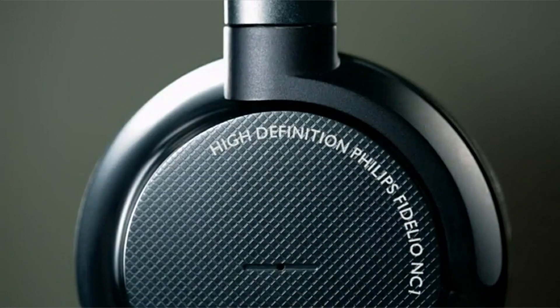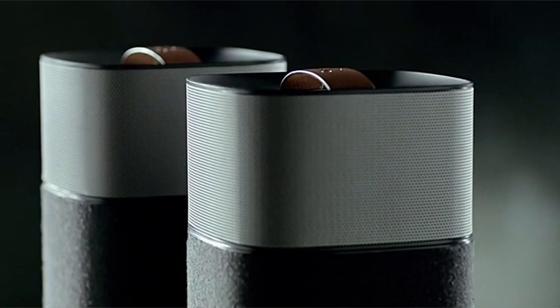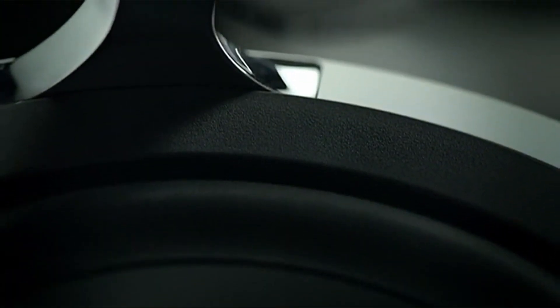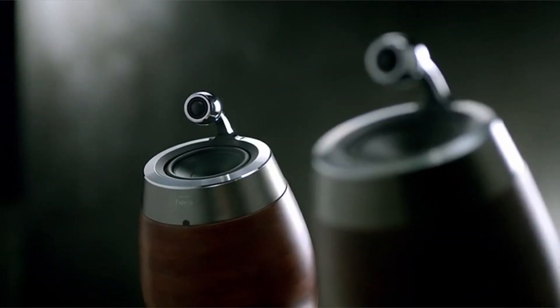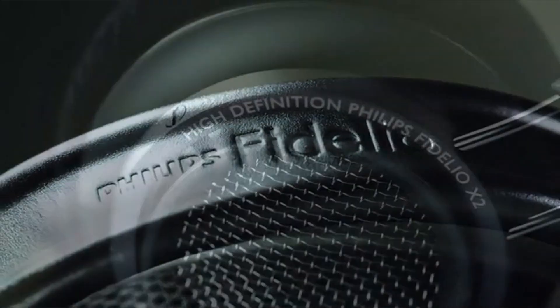Because the X2HR is open back, it already has a natural, airy soundstage. When you plug in your game, you'll notice that your ears are picking up on subtle sounds from your game that you've never heard before. The audio is directional and precise — footsteps squeaking on floorboards, rushing water from a stream — with separation in great detail. That is exactly what the X2HR does.